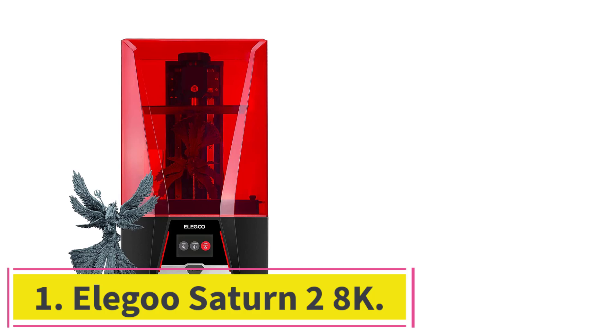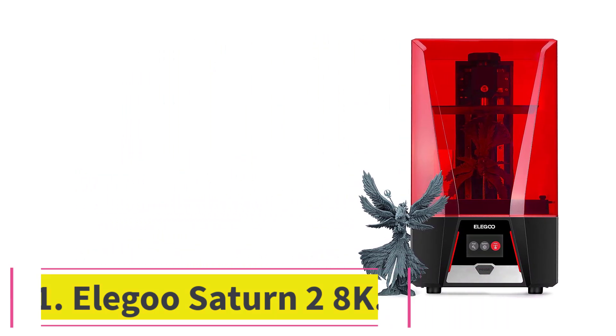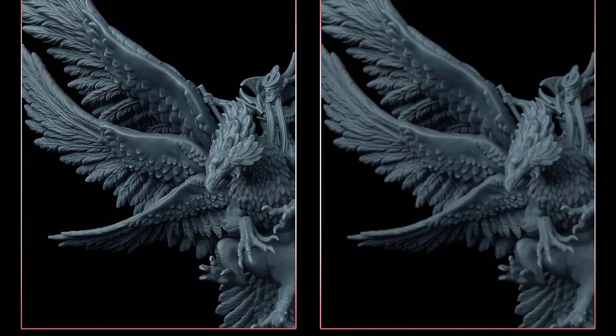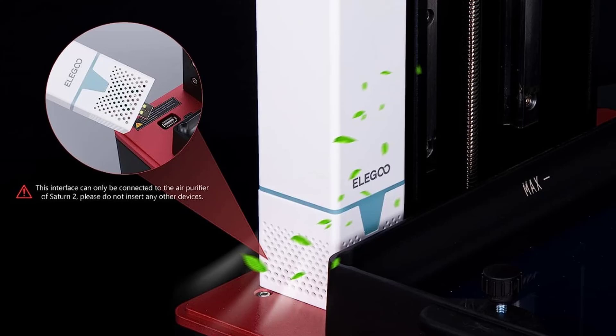Starting at number 1: the Elegoo Saturn 28K. Elegoo is known for its consistently high-performing yet affordable MSLA 3D printers named after planets, such as the Jupiter, Mars, and Saturn series. Pluto series probably not coming anytime soon.